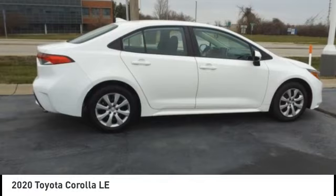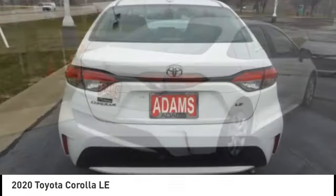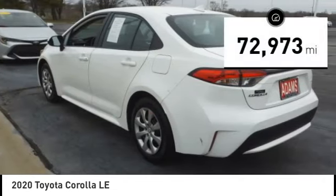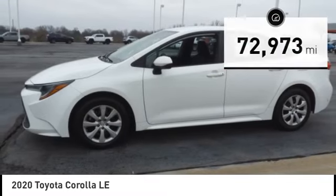Stop by and take a look at the 2020 Corolla. The Corolla is still a great option for those who want dependability, comfort, and value. This vehicle has less than 75,000 miles. Here are some of this vehicle's great options.